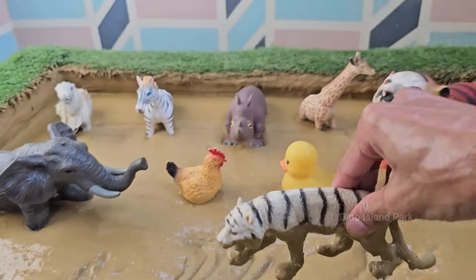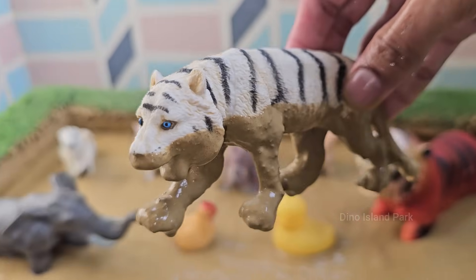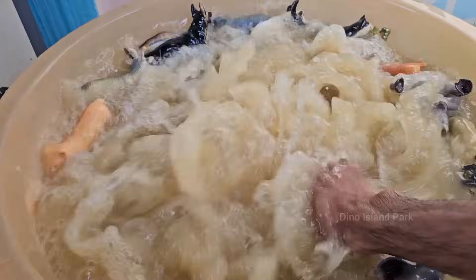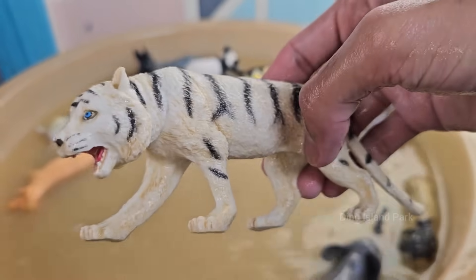White tigers are not a different species — they are a genetic variant of the Bengal tiger, Panthera tigris tigris. White tigers are often bred through inbreeding, which can cause health problems like crossed eyes, cleft palates, and scoliosis. White tigers are not albinos; they still have pigmentation in their stripes and eyes.